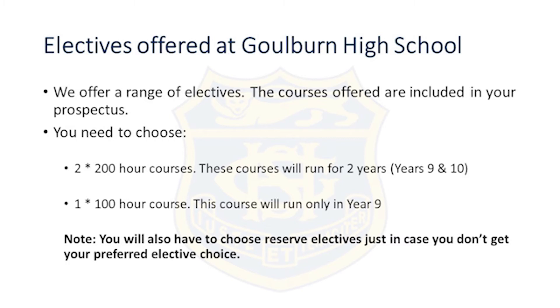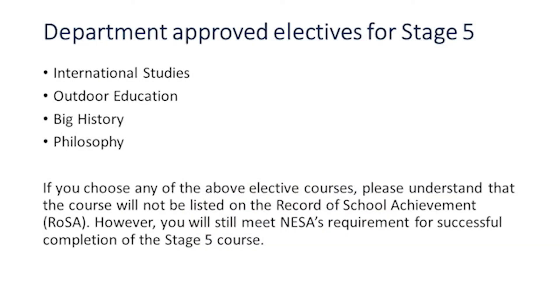You will have to choose reserve electives just in case you don't get your preferred elective choice. From next year, the department has approved certain electives for stage 5. At Goulburn High we're going to run four electives: International Studies, Outdoor Education, Big History and Philosophy. These electives will run for two years — year 9 and year 10. However, if you choose any of these elective courses, please understand that the course will not be listed on the ROSA, but you'll still meet NESA's requirements for successful completion of the stage 5 course.